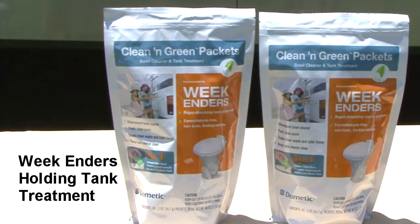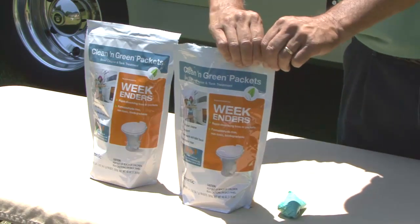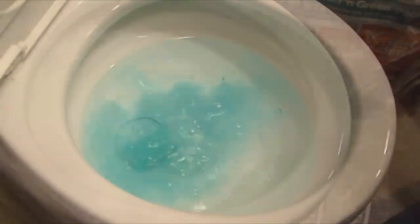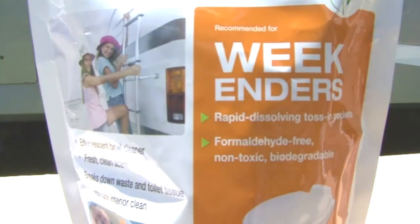For the weekend RVer, Dometic offers Weekender Clean and Green cleaner and holding tank treatment — the perfect holding tank treatment for those who enjoy extended getaways and want a product to easily treat their holding tank and keep the bowl clean at the same time. The toss-in packets are convenient, easy to use, and available in a resealable foil pack. The packets are biodegradable, non-toxic, and formaldehyde free. They dissolve quickly, have a clean fresh scent, and work hard as an effervescent bowl cleaner. Just toss these into the bowl, let them effervesce to clean the bowl, then flush to treat the odors and break down waste. These are a great three-in-one holding tank treatment.